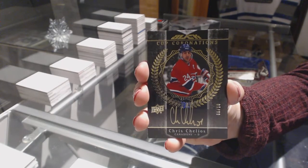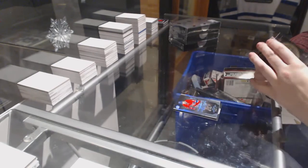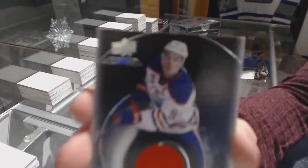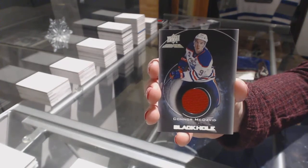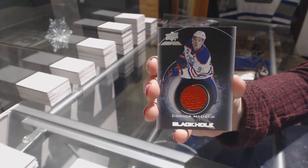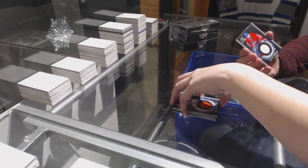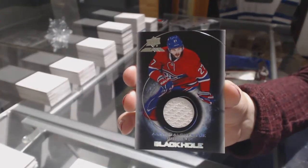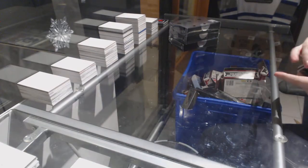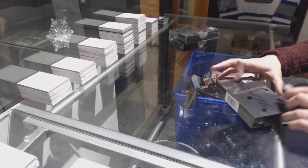Cup Coronations auto numbered to 10, Chris Chelios. A black hole jersey for the Edmonton Oilers, Connor McDavid. And a black hole jersey for the Montreal Canadiens, Alex Galchenyuk.